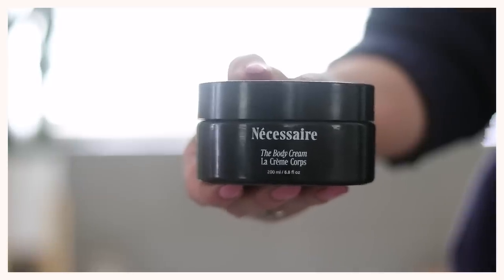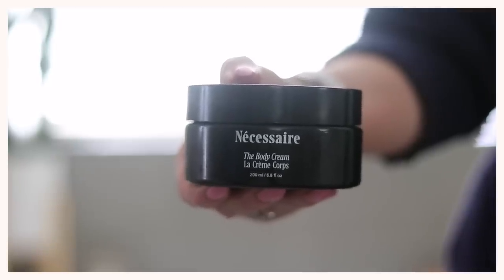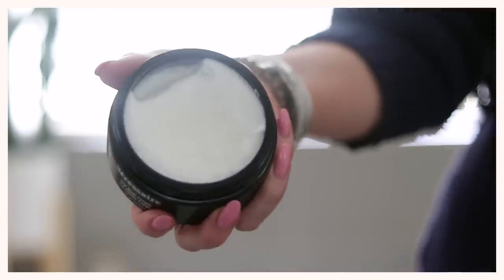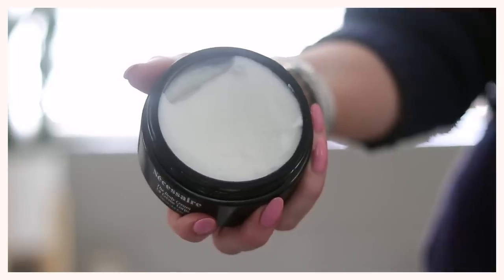I have a discount code for 10% off, which gets you all three full-size products for $99. The first product is the newest in their line — the body cream. The packaging is very sleek and minimalist. It is a moisturizer with a lot of great ingredients, and it's fragrance free, which I really appreciate so it doesn't mix with any fragrances I layer on afterwards.